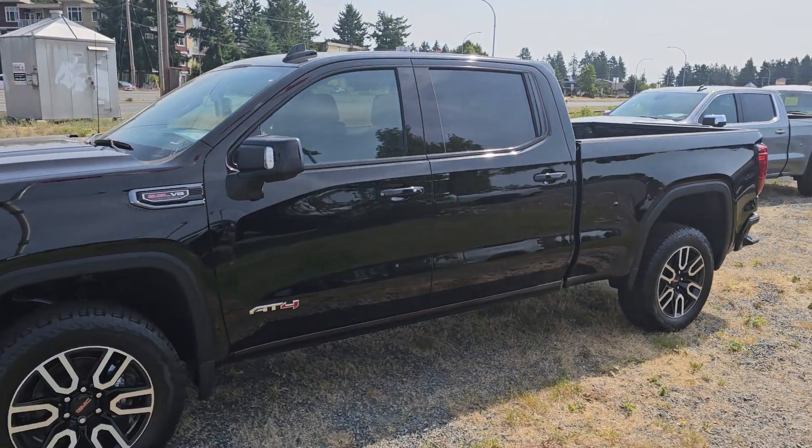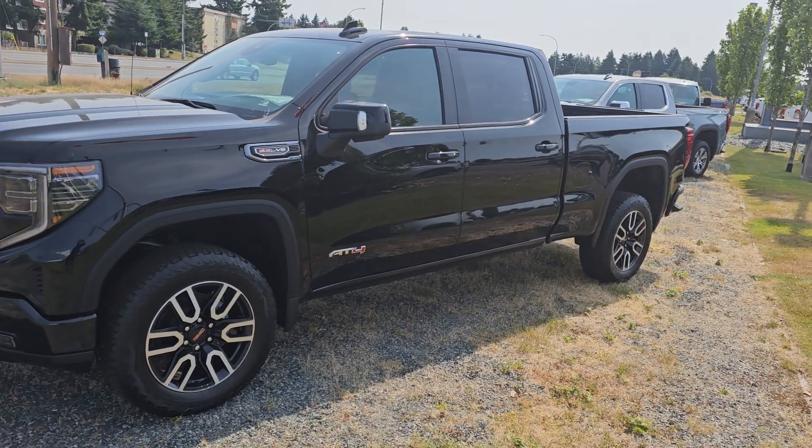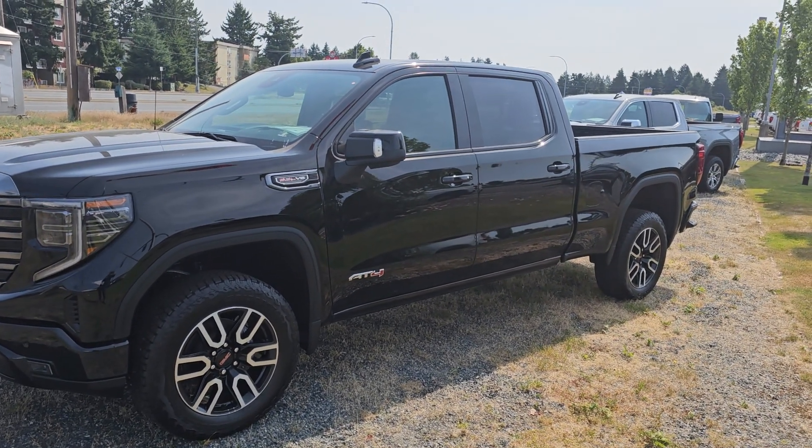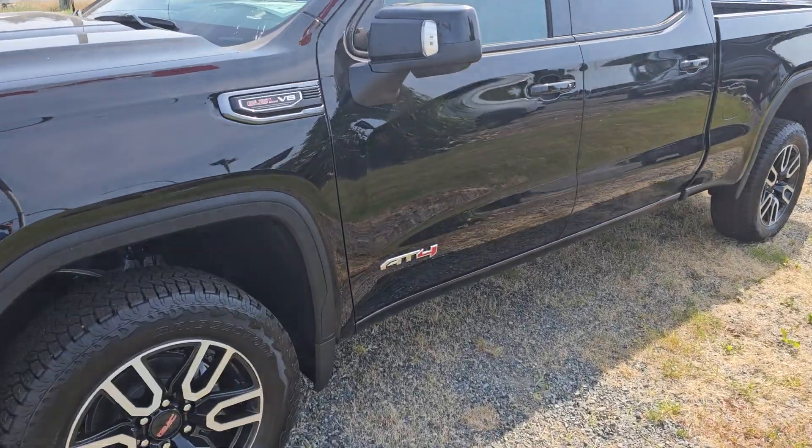Hey Brad, Steve here from Laird Wheaton GM, standing here with the beautiful 2023 GMC Sierra AT4 Denali that you inquired on. It does have the 6.2 liter V8, so you're in luck with the 6.2 in this one.